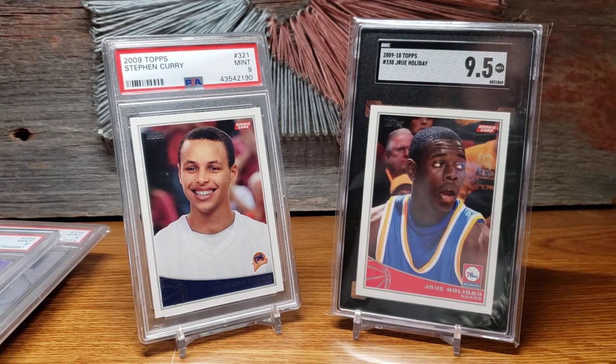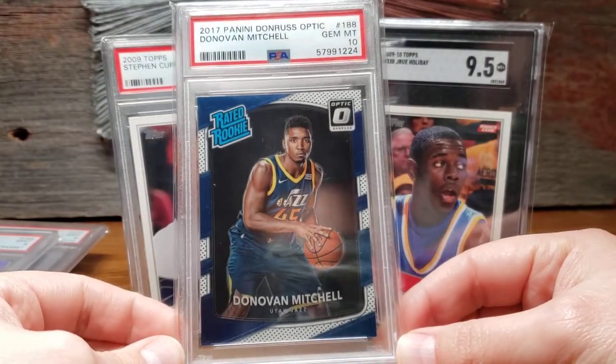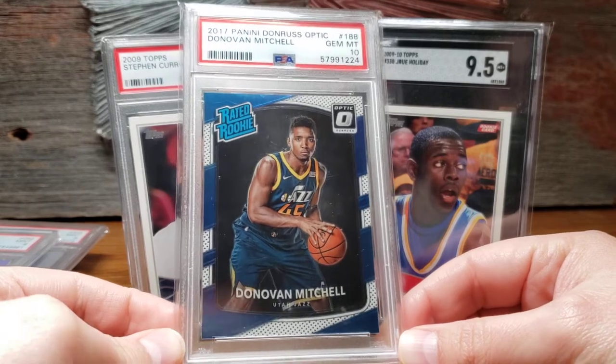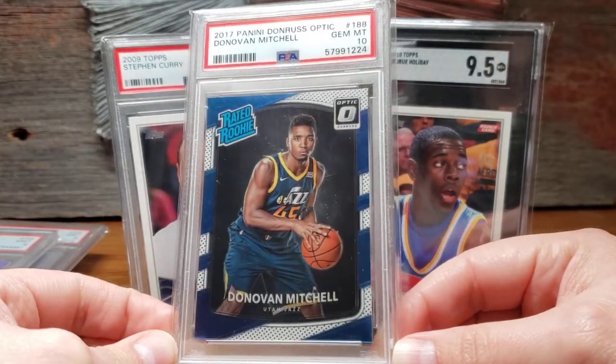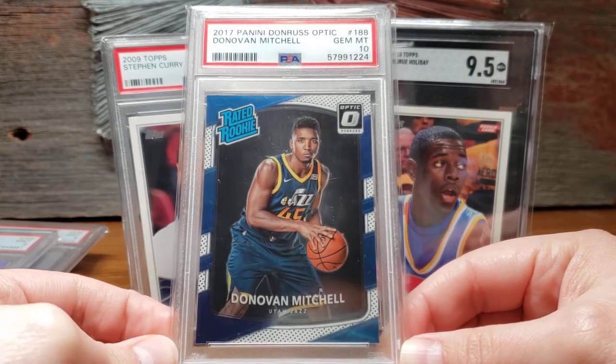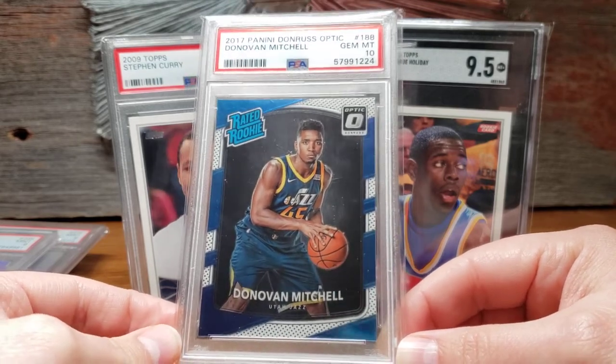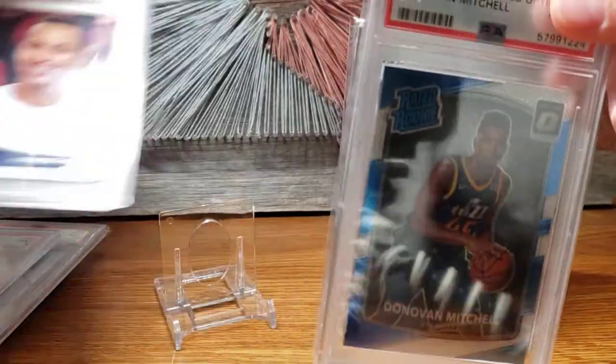In May I attended a card show — the Wisconsin Dells card show — which was a lot of fun. I didn't really go in with any expectations of what I wanted to pick up, but I did end up grabbing a couple cards near the peak of the market. One was a Donovan Mitchell Optic rookie, picked it up in a 10. He had a great year for the Jazz and still is a great player. That card has come down a little bit since I picked it up, as so much modern basketball has.